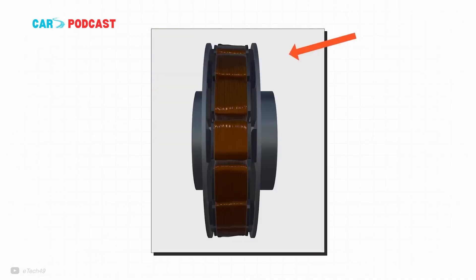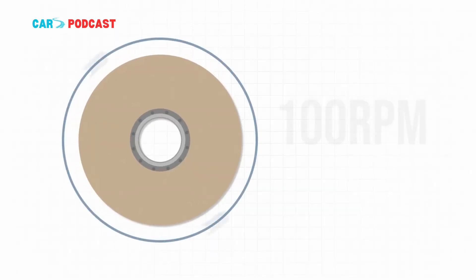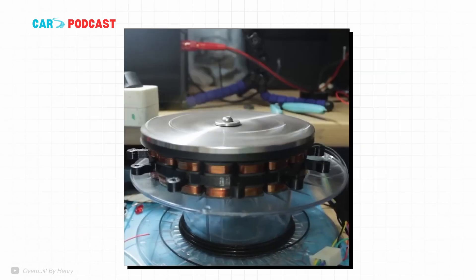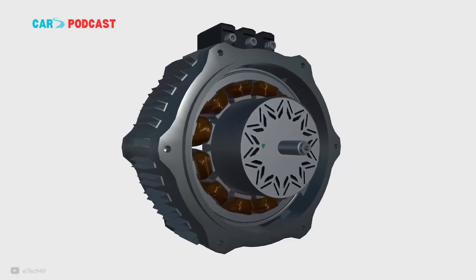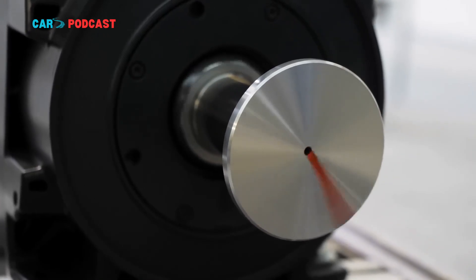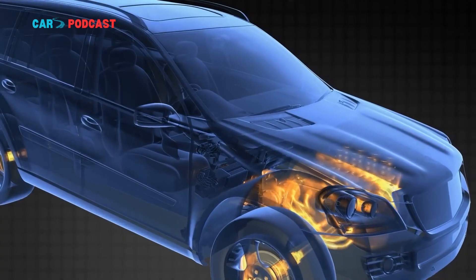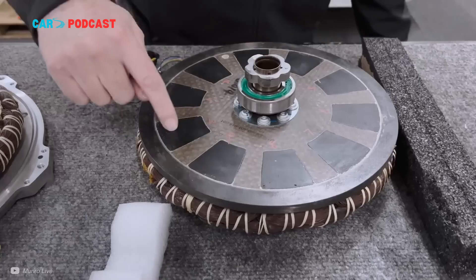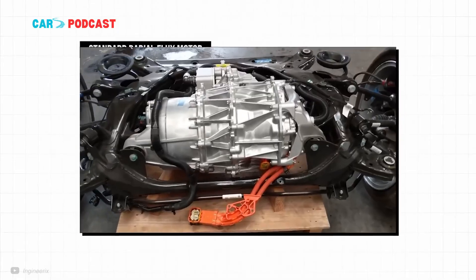Yasa's innovation comes at a pivotal moment for the EV industry. Global automakers are under mounting pressure to reduce vehicle weight, improve efficiency, and accelerate charging speeds — all while maintaining profit margins amid rising battery costs and supply chain constraints. An electric motor with three times the performance density of conventional designs could be a critical enabler, freeing up space and reducing the load on batteries.